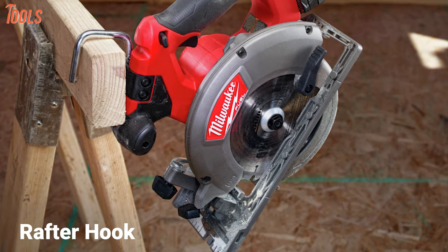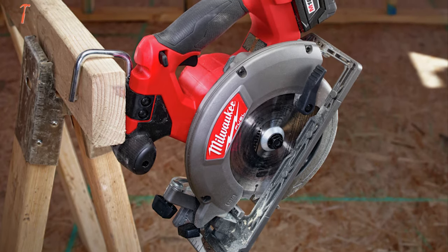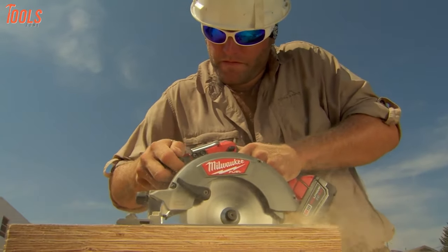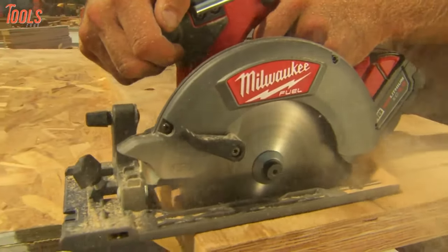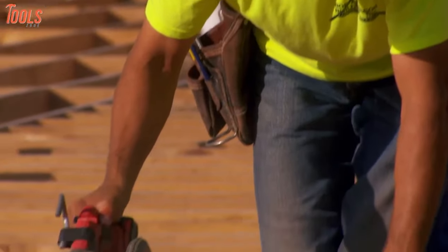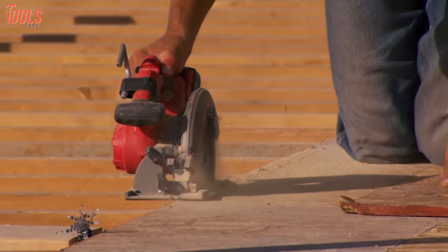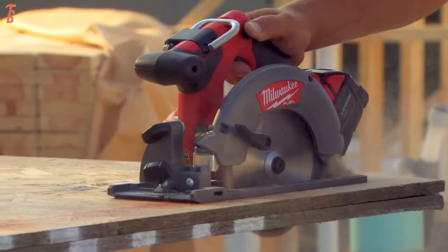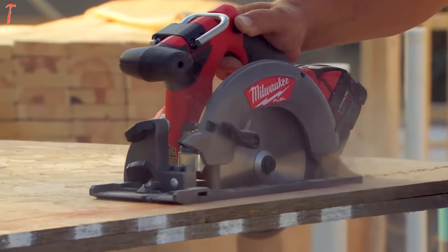This saw features a rafter hook for quick and easy storage, as well as an automatic electric brake that quickly stops the blade when cuts are completed to achieve maximum productivity while ensuring safety. Overall, if you're an experienced carpenter who's looking for a professional level cordless circular saw, then the Milwaukee M18 Fuel Circular Saw will be the right fit for your project.